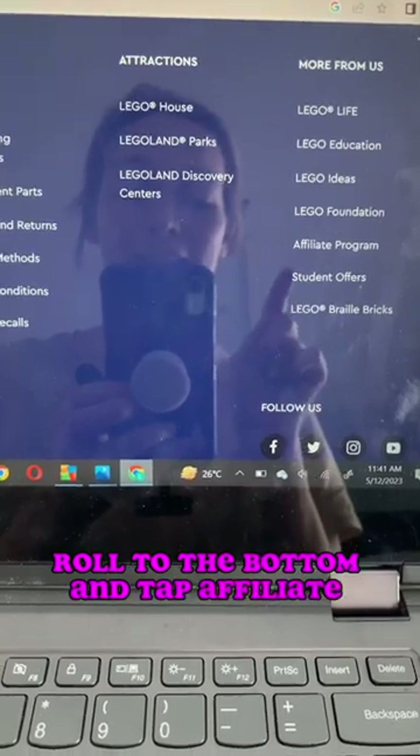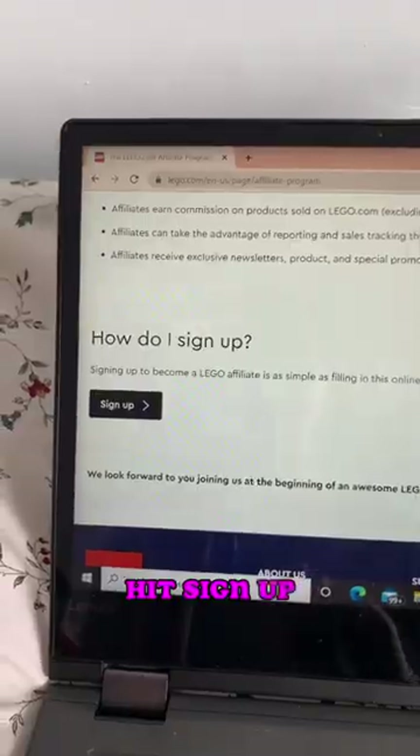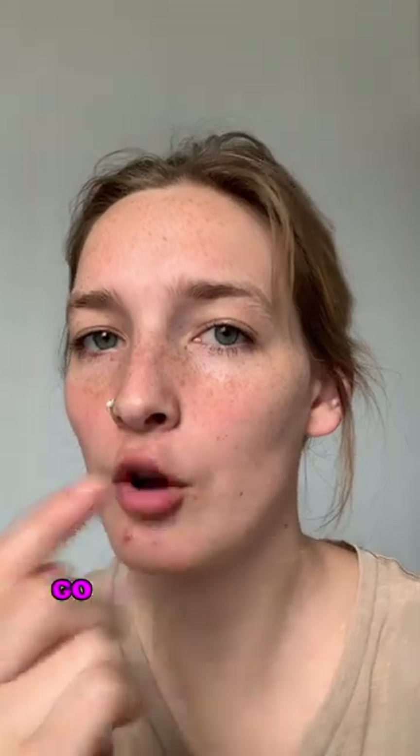Head to lego.com, scroll to the bottom, and tap affiliate program. You can learn about the program, scroll to the bottom, and hit sign up. After filling out the basic information, hit sign me up. As soon as you're accepted into the program, go back to lego.com.